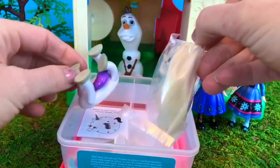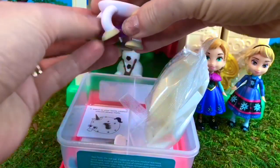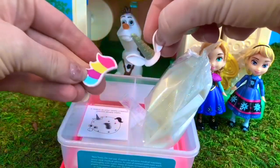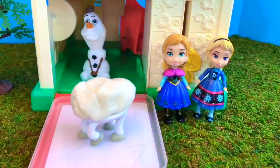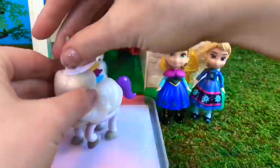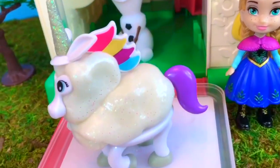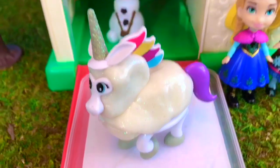Inside we have the white sparkling putty and all of the accessories to build our unicorn: the legs, the unicorn horn, the beautiful rainbow mane. I slowly build my unicorn. Now all we need to do is wait and watch it slowly melt. I love the glitter in the putty. Let's do a time lapse!